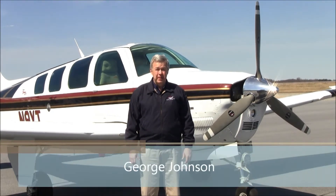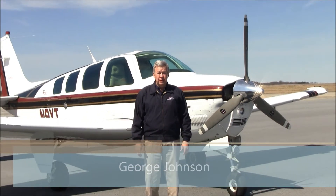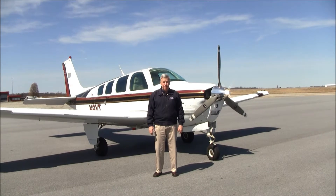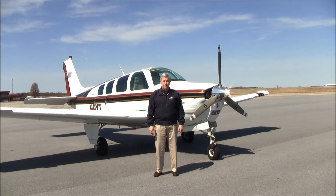Good afternoon, welcome to Greensboro, North Carolina, home of Carolina Aircraft. I'm George Johnson, the Bonanza Man, and today we're here to look at a very low time, beautiful 1997 model Bonanza A36 that has been updated and has outstanding equipment. Let's take a look.